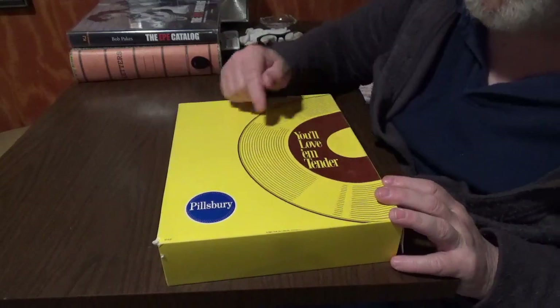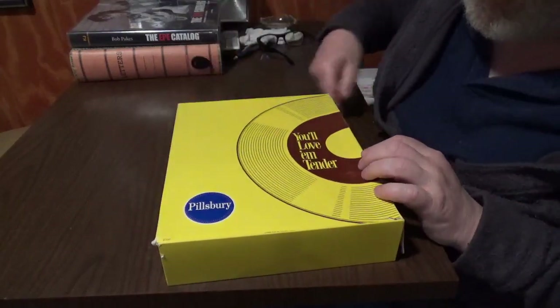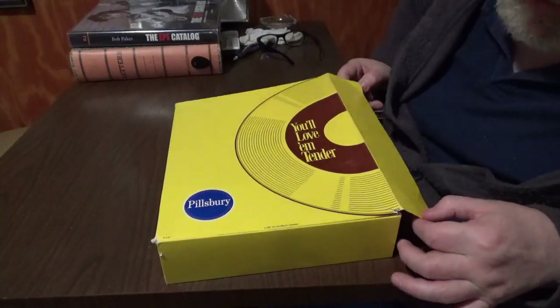You'll love them tender — they'll be using 'Love Me Tender' throughout this box. Pillsbury. There's nothing on the sides and the back is blank. It's done very well, and it's closed with Velcro.